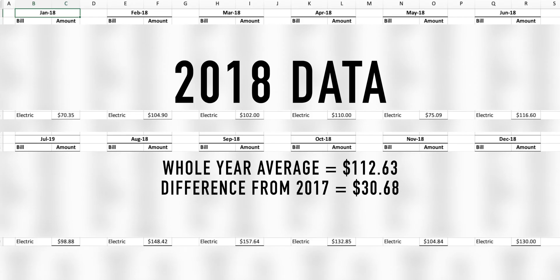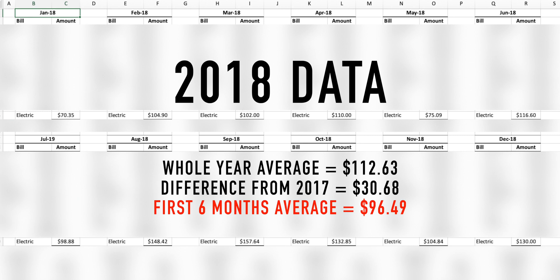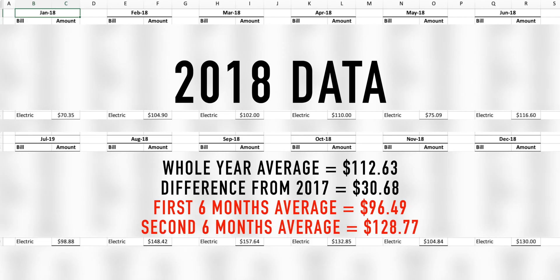Breaking down 2018: the first six months, January through June before I had the Tesla Model 3, my average was $96.49. Compare that to the second half of 2018, and you'll see it went up to $128.77 — a significant increase that's probably all from the Tesla. I charge about once a week to fill up for work.